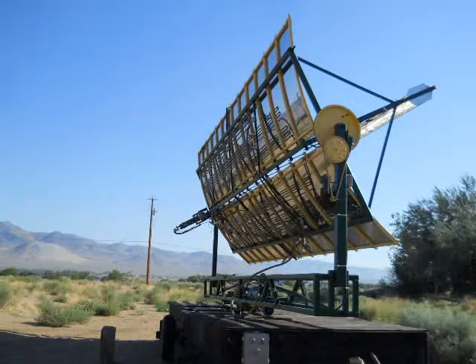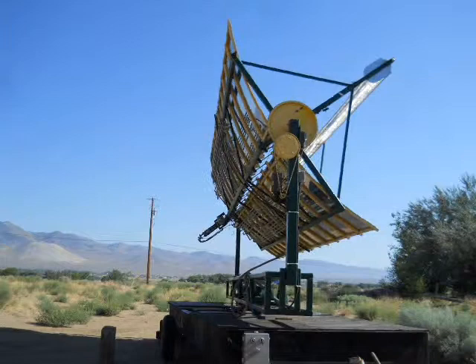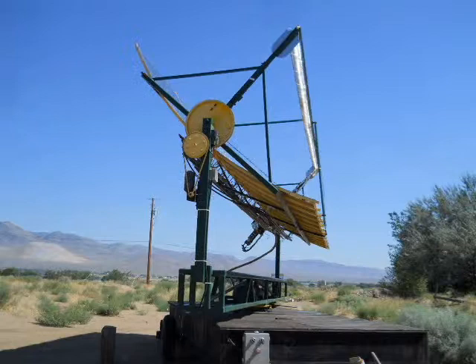The machine is pretty much automatic. It will wake up in the morning and start tracking the sun. As the mirror concentrates the sun's energy onto the heater bar, its temperature rises. It has reached temperatures in excess of 600 degrees Fahrenheit.